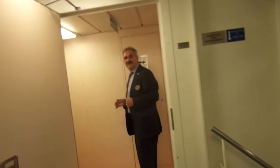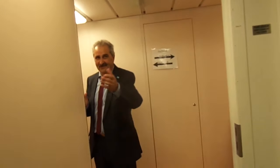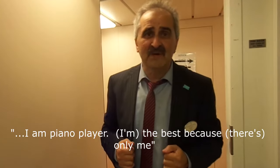This is Vladimir, the only lounge piano player on board. I don't remember where he's originally from, but he had Canadian citizenship. He says: 'Hello, my name is Vladimir, I'm the best because only me.'